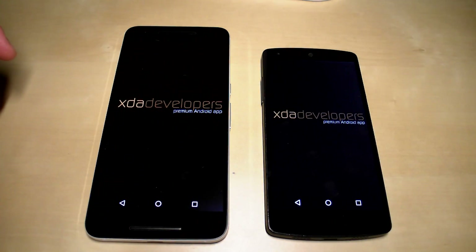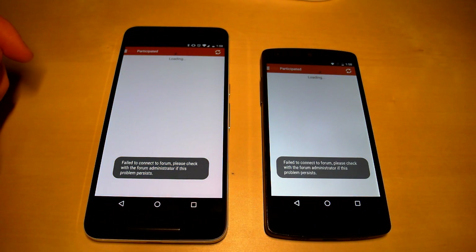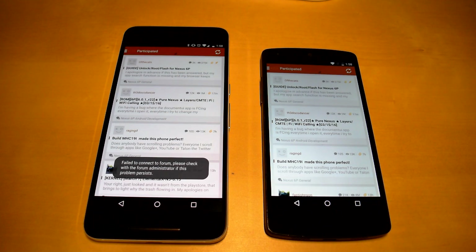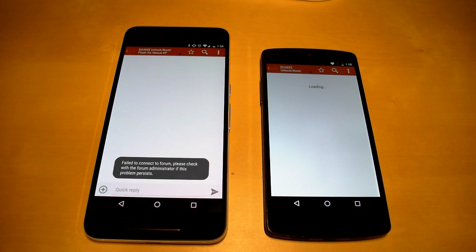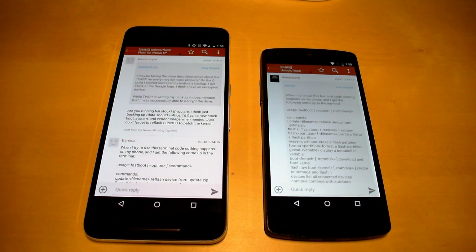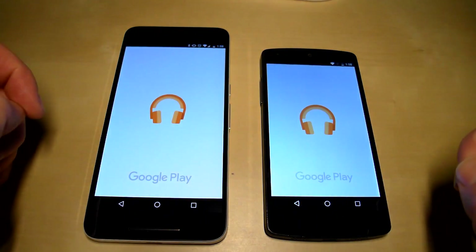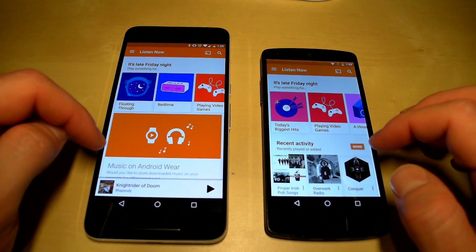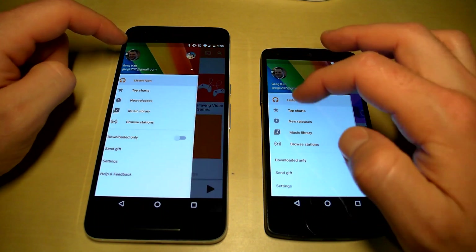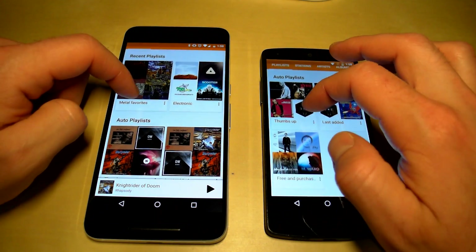Let's open the XDA premium app — just a hair faster on the Nexus 6P to start, but the Nexus 5 actually finished loading it faster. Loading a thread, the Nexus 6P finished slightly faster. We'll open Google Play Music and pick the same song on both devices, and come back to this one during the RAM management test as well.